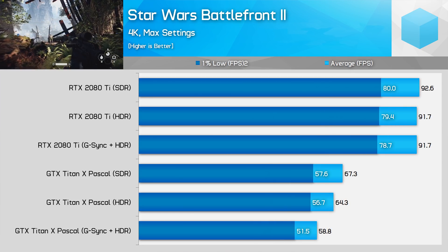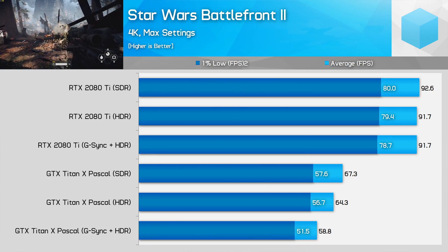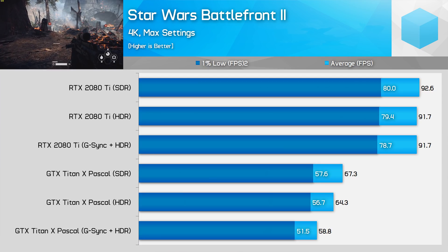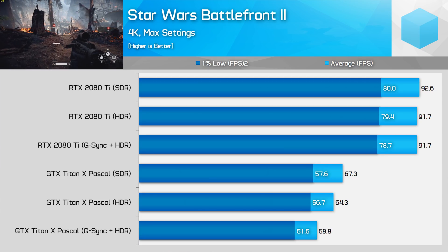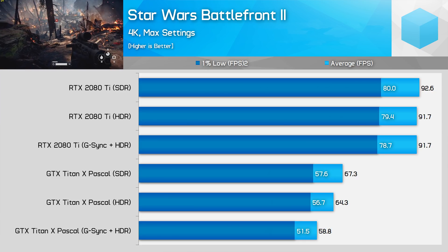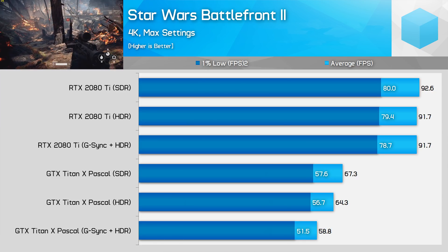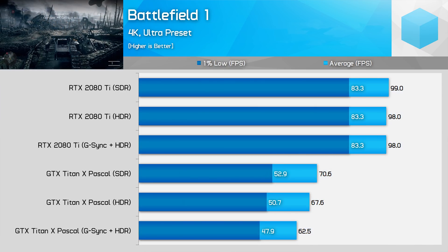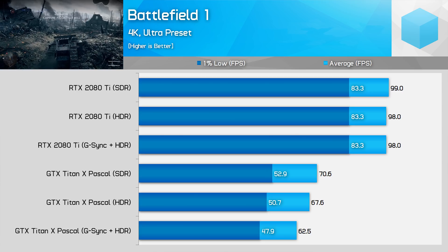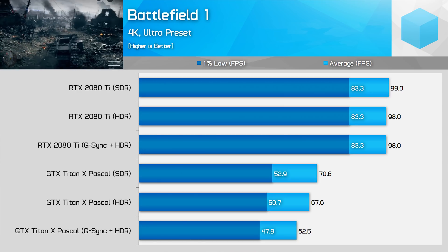Star Wars Battlefront 2 was another game heavily impacted by HDR, seeing drops of 5% with HDR enabled and 13% with G-Sync HDR enabled. However on the RTX 2080 Ti there is essentially no difference between HDR and SDR performance, and these results carry over to Battlefield 1 which uses the same engine and had nearly the same performance issues with Pascal. No such problems with Turing.